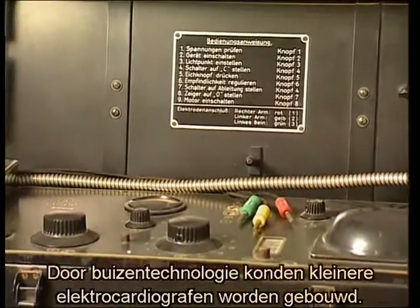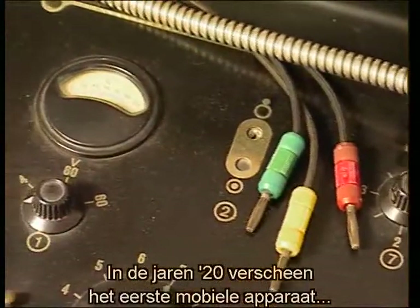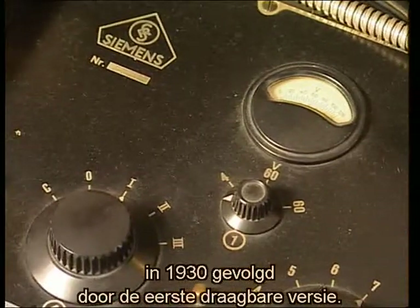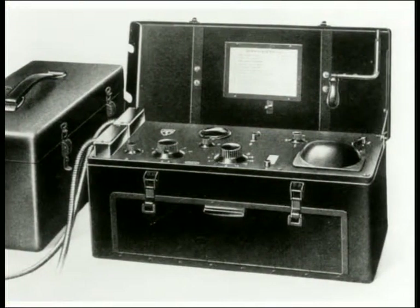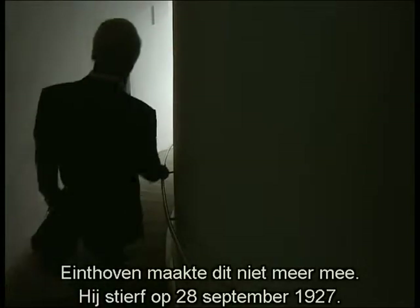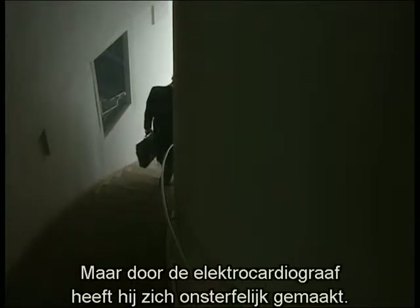The development of valve and amplifier technology enabled smaller electrocardiograms to be built. The early 1920s saw the emergence of the first mobile units, followed in 1930 by the first portable devices. Willem Eindhoven never witnessed these developments. He died on September 28th, 1927, but through his electrocardiographs he had made his name immortal in the field of medicine.